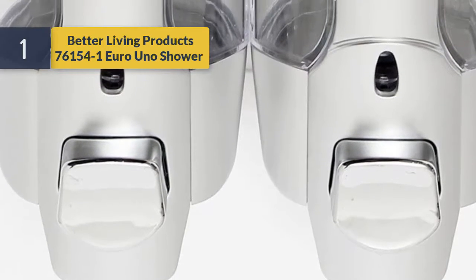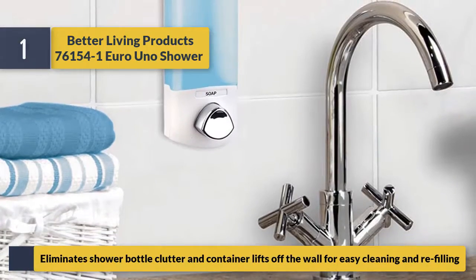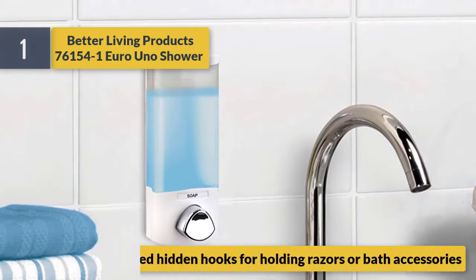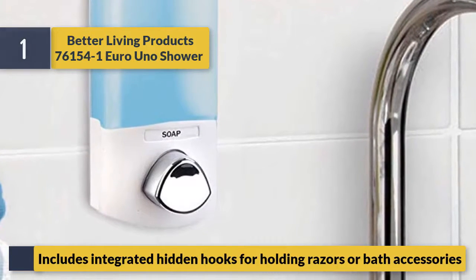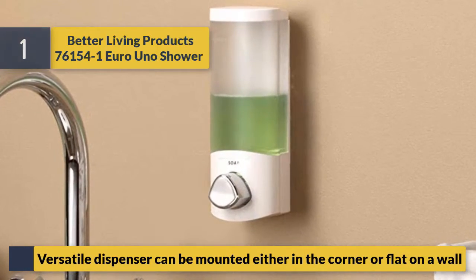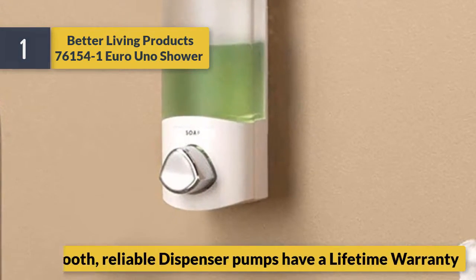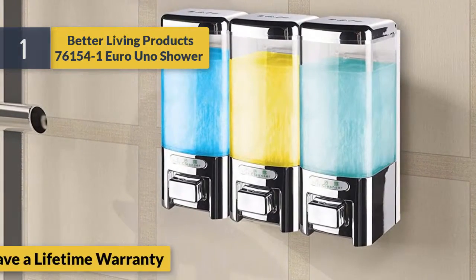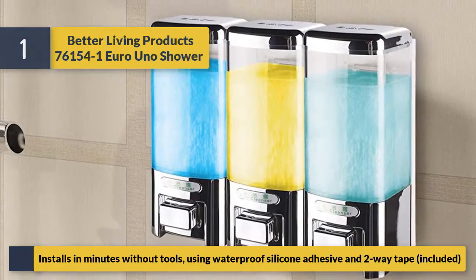Number one: Better Living Products 76154-1 Uno Shower. Eliminates shower bottle clutter — container lifts off the wall for easy cleaning and refilling. Includes integrated hidden hooks for holding razors or bath accessories. Versatile dispenser can be mounted either in the corner or flat on the wall. Smooth, reliable dispenser pumps have a lifetime warranty. Installs in minutes without tools using waterproof silicone adhesive and two-way tape included.